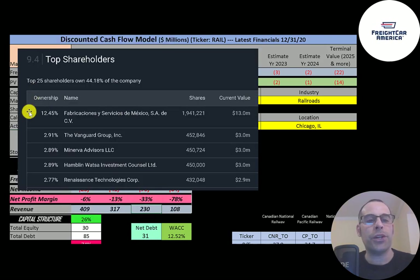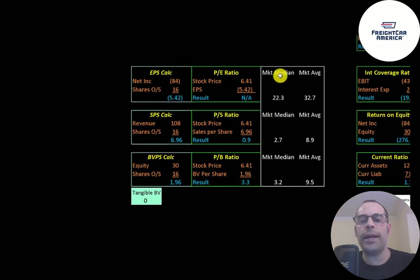The biggest shareholder is the factory that manufactures their products, owning 12.5% of the stock, then Vanguard at 3%, followed by Minerva Advisors, Hamblin Watsa, and Renaissance Technologies. The average P/E in the market is 33 and the median is 22.